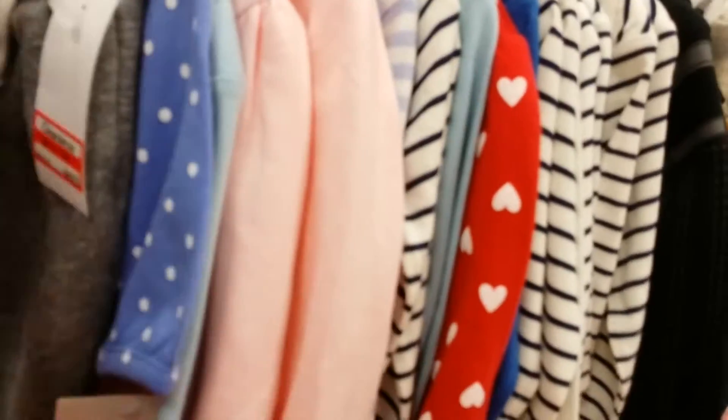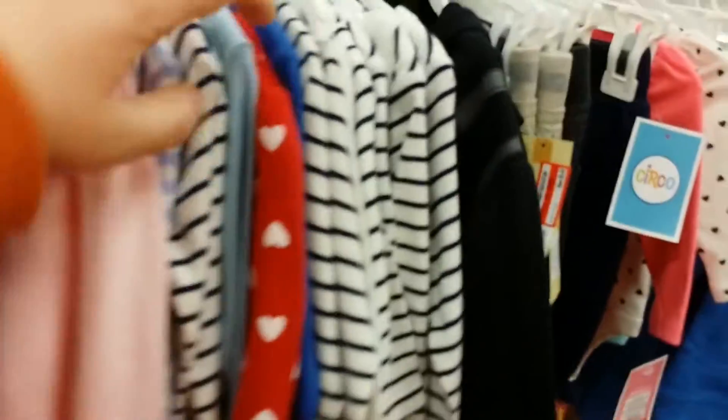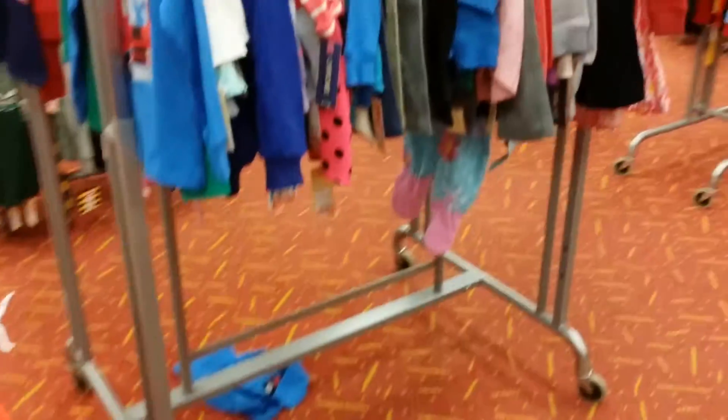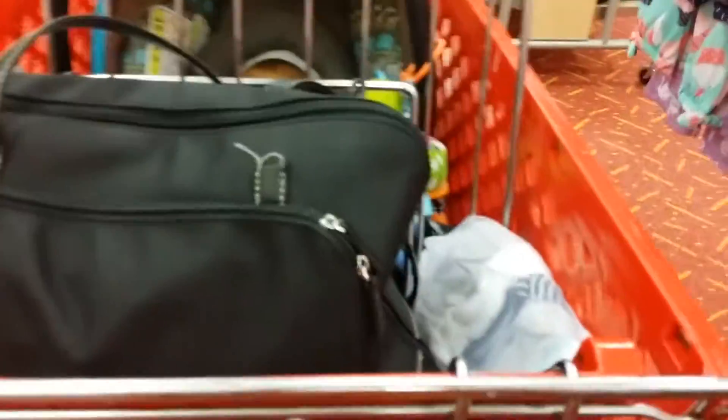That won't fit Zachary - he's in zero to three months and I'm not seeing anything I really like for him right now. For clearance, I was hoping to find like a jacket or something, but nope.